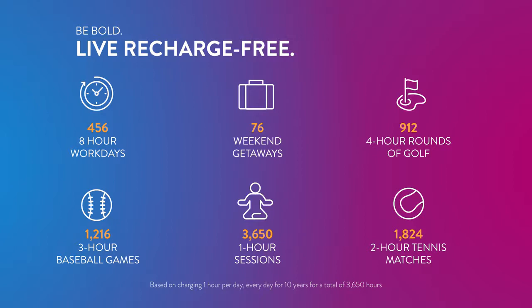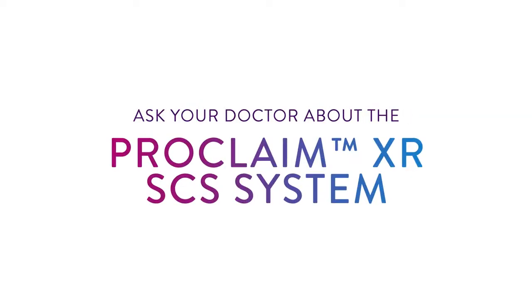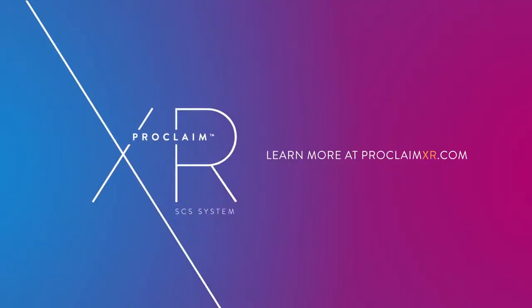That means extra time to do things you love. Be bold. Live XR. Ask your doctor about the Proclaim XR SCS System, or learn more at ProclaimXR.com.